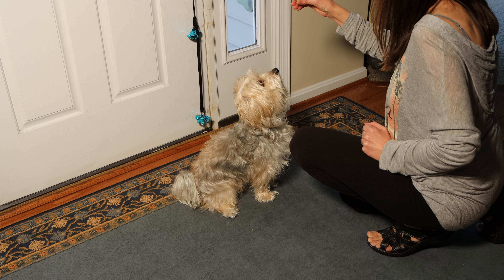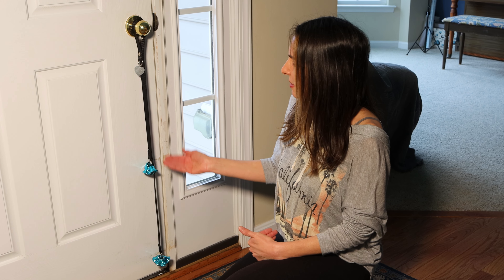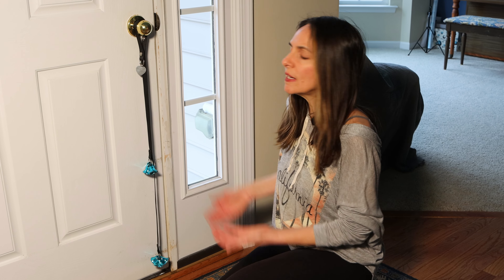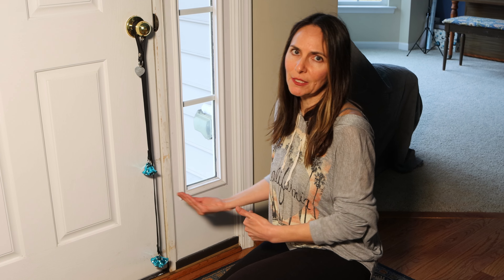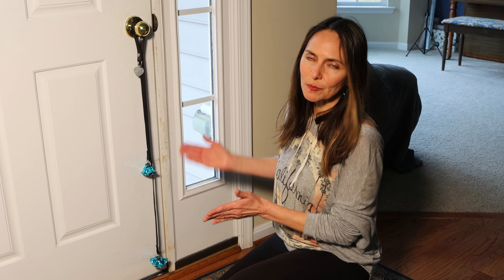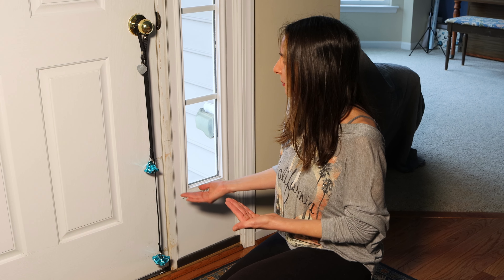That's how you start off training him to use the bells. Once you get him used to doing that, as soon as he hits the bell and you give him a treat, you open the door and take him immediately outside. That way he associates ringing the bell with communicating 'I need to go outside.' Then you stay outside until he's done doing his business and reward him with praise.